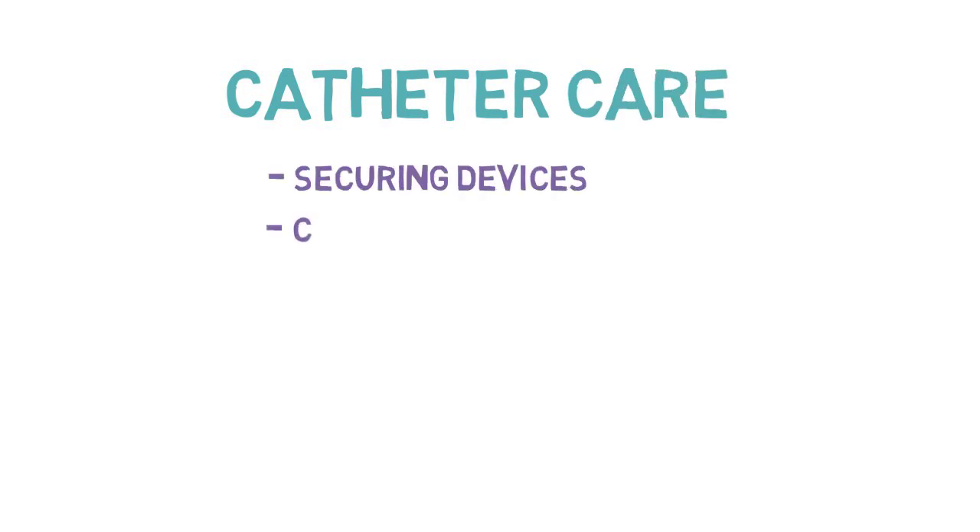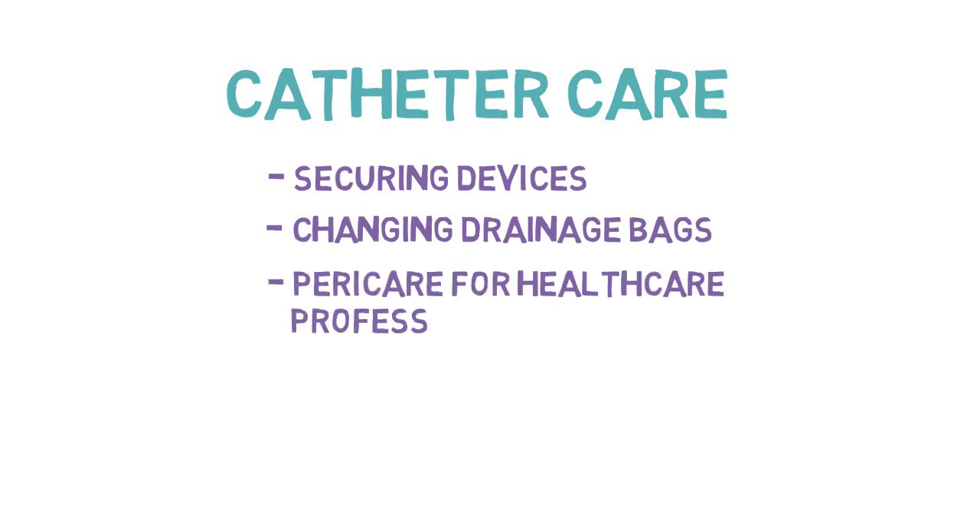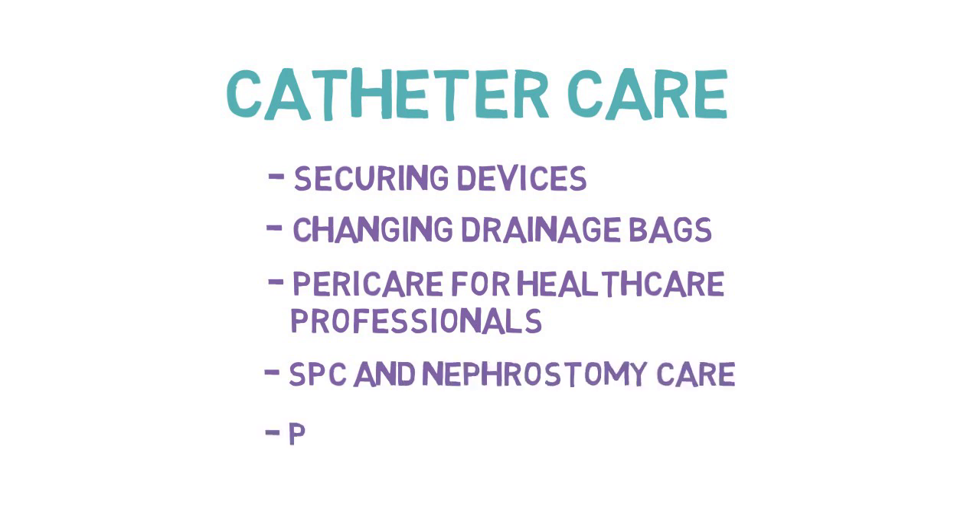Catheter care. We're going to discuss securing devices, how to change a drainage bag, peri-care for healthcare professionals, suprapubic and nephrostomy care, as well as personal hygiene for patients.